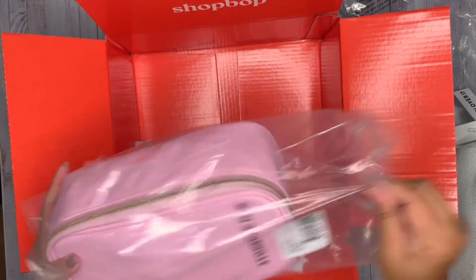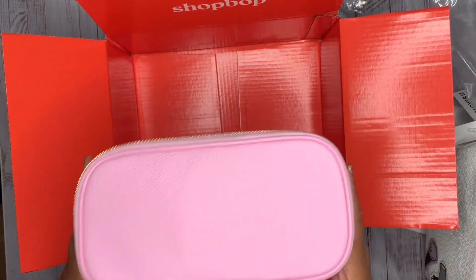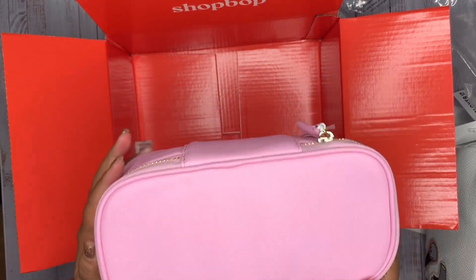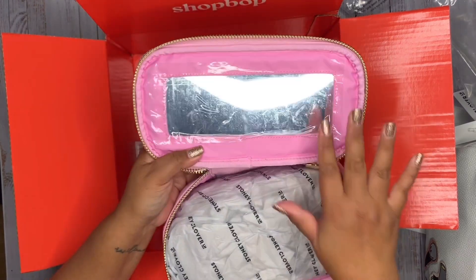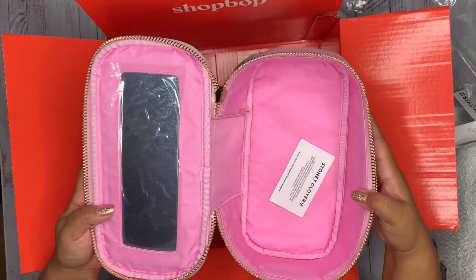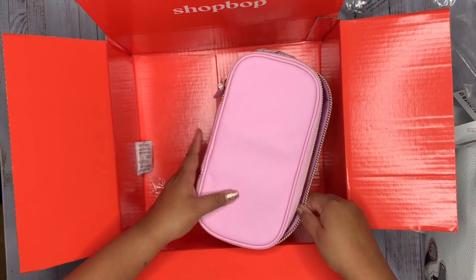Lastly, we have the mirror open top pouch in the color flamingo. There's only one size for these, though I know they've since come out with newer ones that have a clear top. This would be great for toiletries when traveling — you can see the mirror inside, and there's more than enough room for a lot of your essentials.